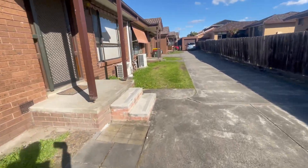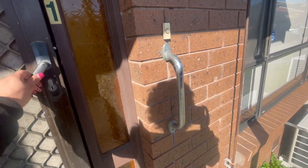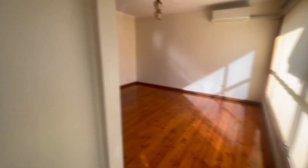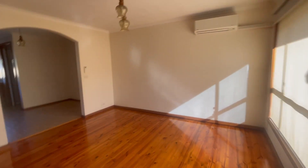As we go through the front door, we've got floorboards throughout with a split system in the lounge, and also a gas heater.